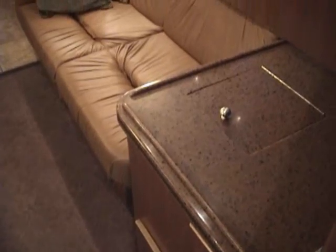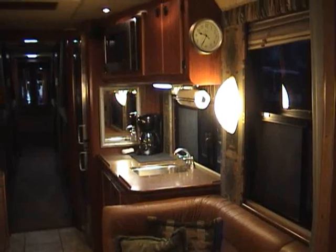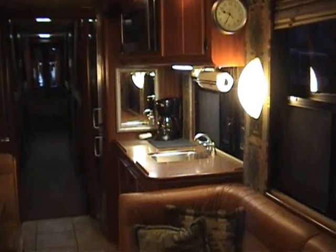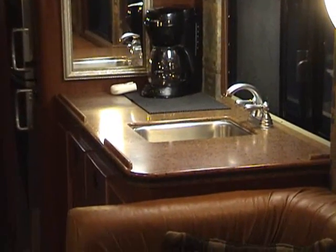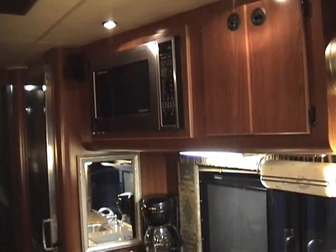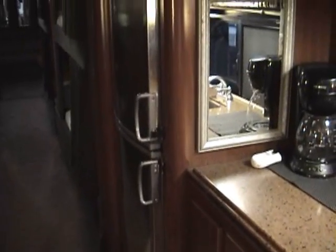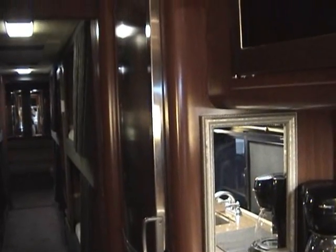Built-in icebox here. Good size galley. Nice sink. Full size microwave. Big refrigerator-freezer combination — really big one.